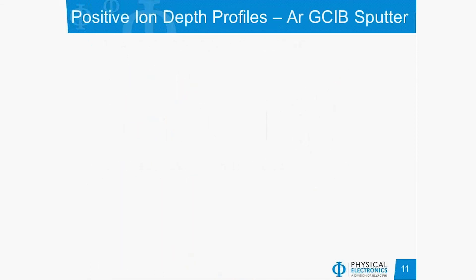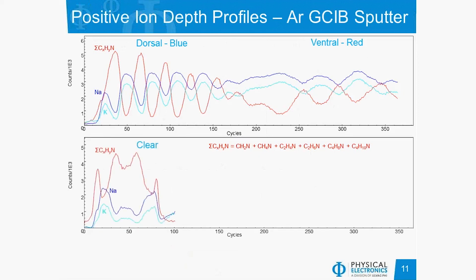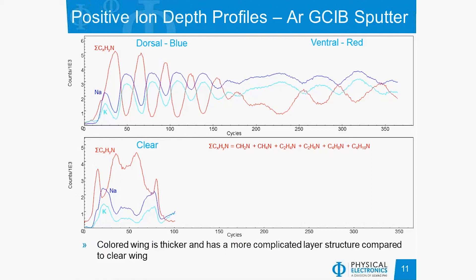Starting with the positive ion depth profiles with argon GCIB sputtering, we were able to see a very distinct periodic variation in the signals. On the left side you can see one periodicity — this was a blue section of the wing, depth profiled from the top, so this would be the dorsal area with the blue color. As we profiled down through, we reached the ventral side or the red area. As a control we also analyzed the clear section of the wing, and although we did see a layered structure, it was much thinner and not nearly as complex — a good control that this periodic variation corresponded to what gives rise to the photonic crystal.